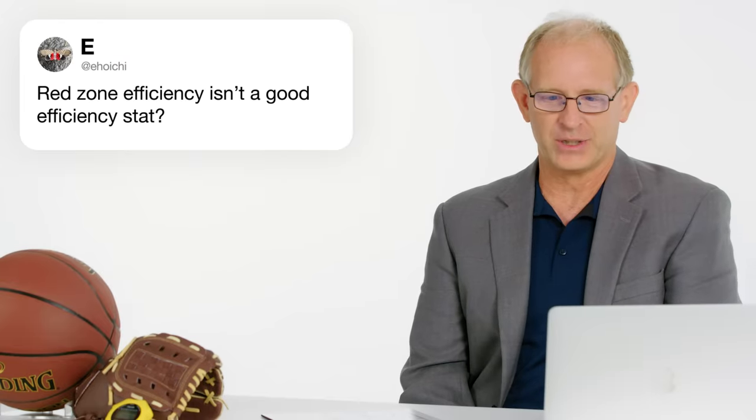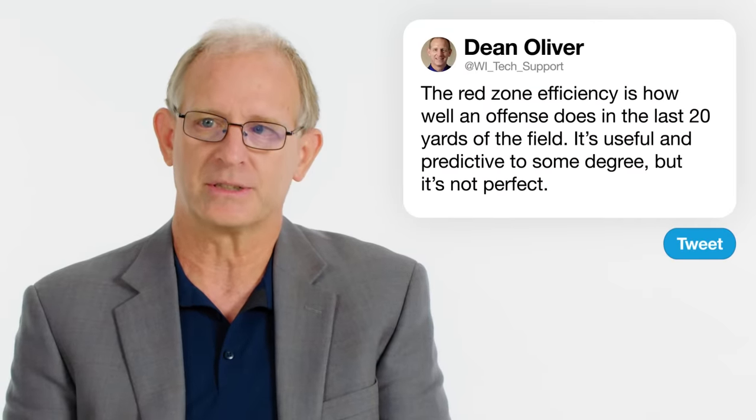Ihoichi asks: is red zone efficiency a good efficiency stat? Red zone efficiency is how well an offense does within the last 20 yards of the field. It is useful — it is predictive to some degree and explains the success of teams. Teams that are very good at it will be better offenses, and teams that are bad at it will be worse. But is it perfect? No, just like pretty much every other NFL statistic.